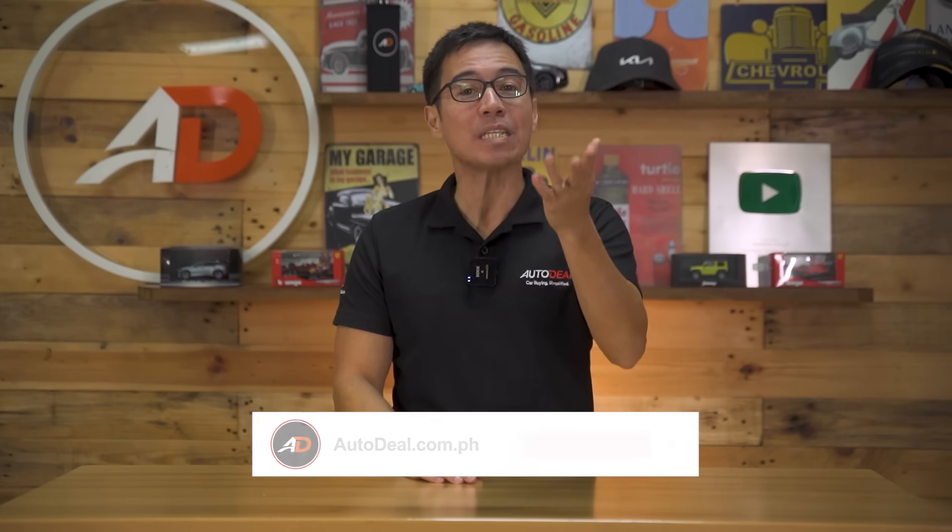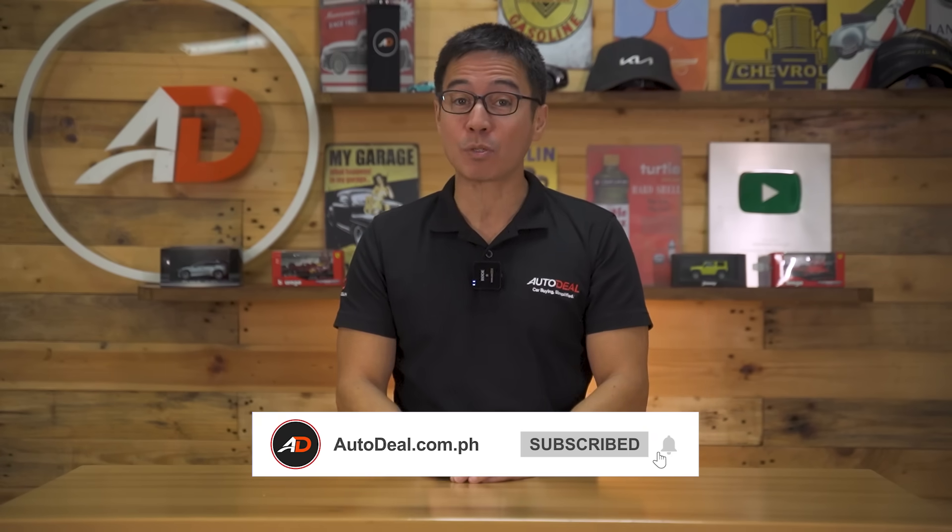Anyway, these are our picks. Please let us know if there's anything else we've missed or any other cars you'd like to see from us. Post your comments down below and be sure to like and subscribe to our channel. Thanks for watching, everyone. Stay safe — we'll see you soon.